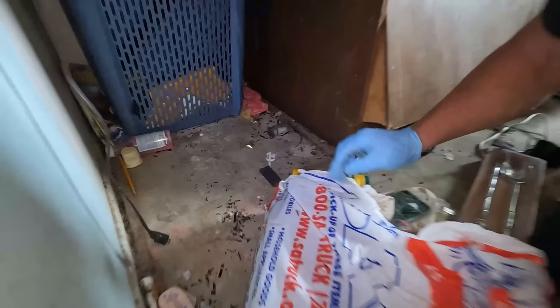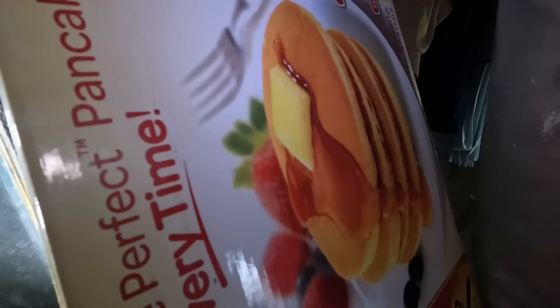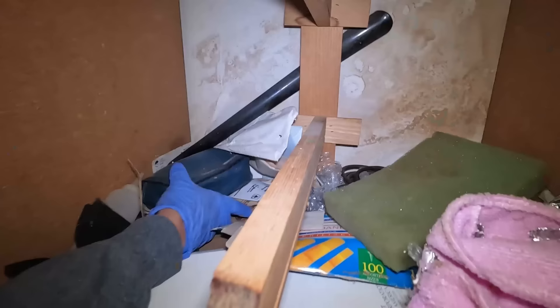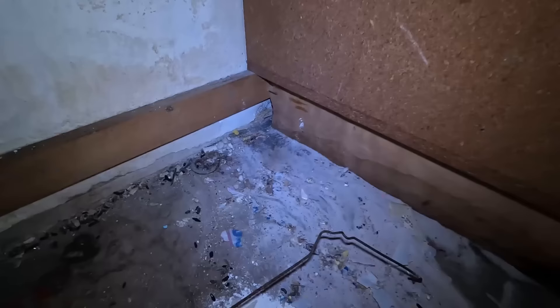Little baby right here. Look at that one — that thing's been there for at least a month. They love this closet. I think all those rats ran through here, so they potentially could be underneath this.